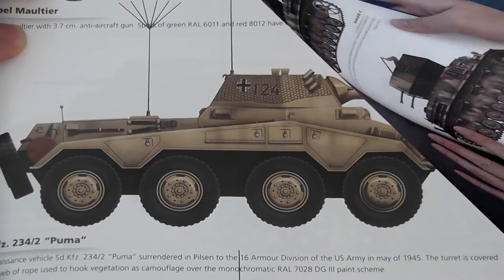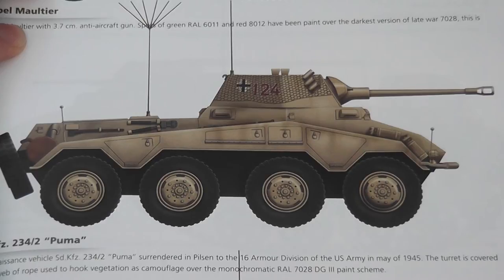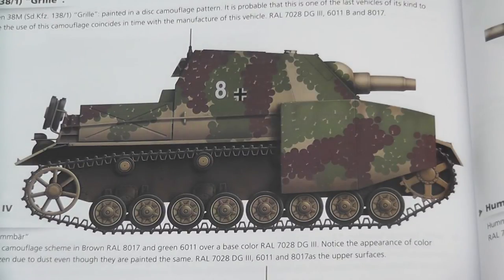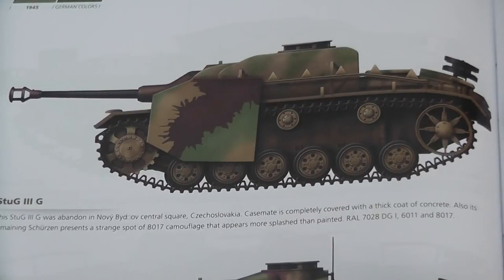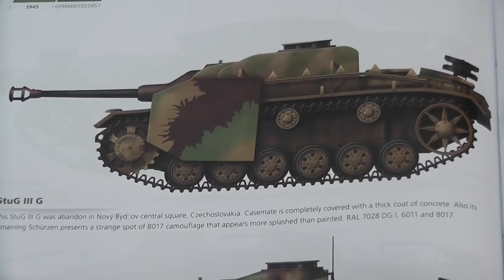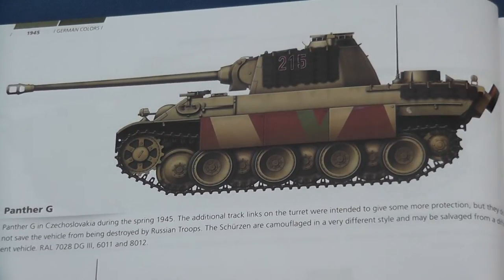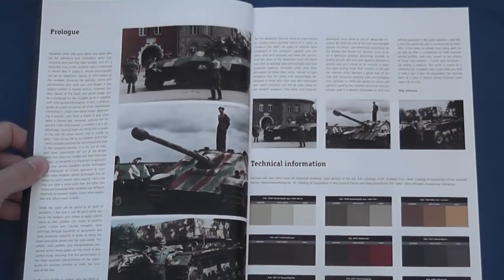There's something here for every level of painting ability, from the monochrome finish on this Puma to the disc camouflage on this Brummbär, with everything in between. Of particular interest is the eclectic way in which different schemes were combined, and it would have been nice to see an insert illustrating the exact source, similar to that included at the start of the book.